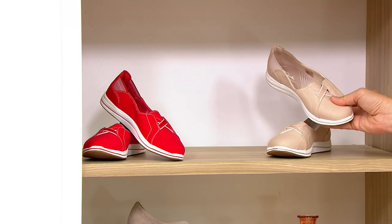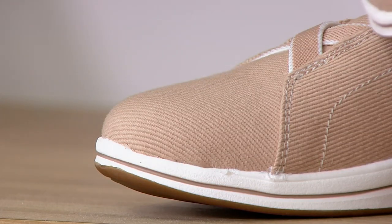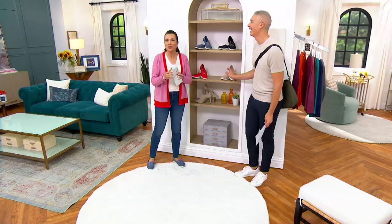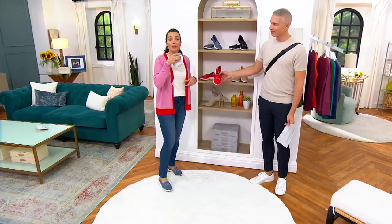We also have it in sand — a beautiful neutral you can wear with so many things. I accidentally walked in front of the camera — sorry about that! I heard the producer in my ear. Enough about me!